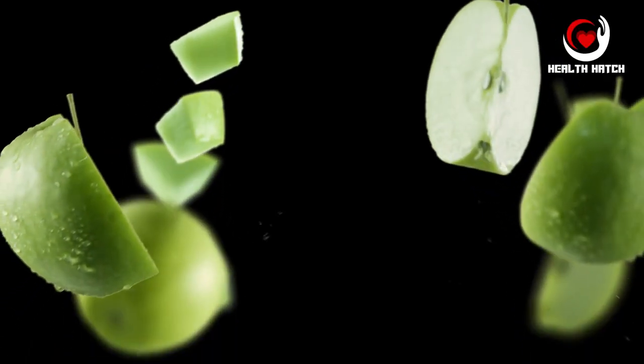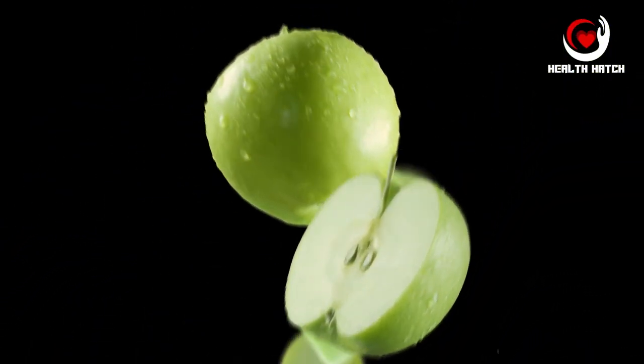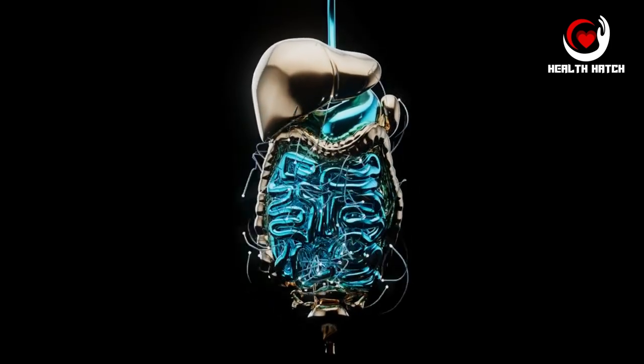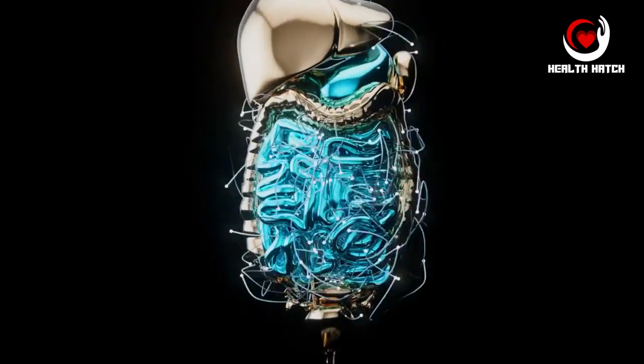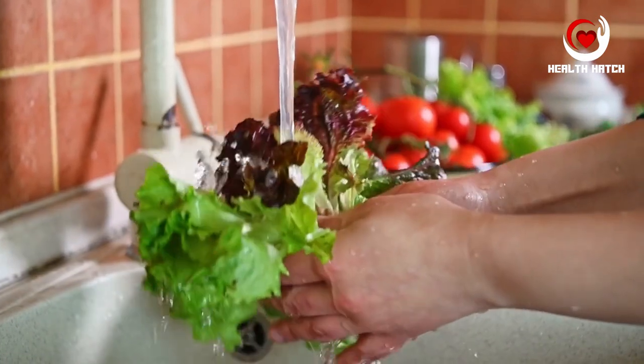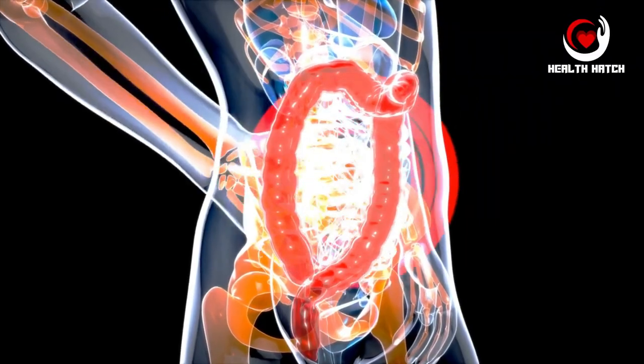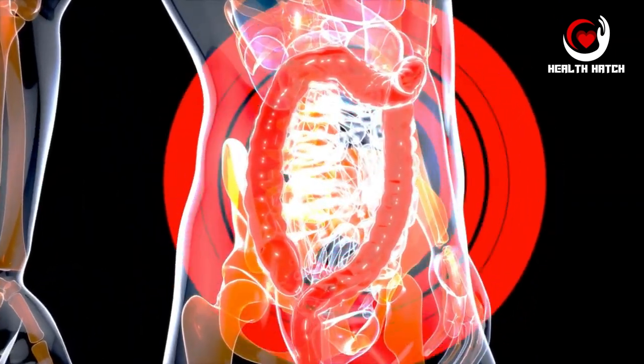Soluble fiber, found in foods like oats and apples, dissolves in water and forms a gel-like substance in your digestive tract. This slows down digestion, promotes a feeling of fullness, and helps with nutrient absorption. On the other hand, insoluble fiber, abundant in foods like whole grains and leafy greens, doesn't dissolve in water but adds bulk to your stool, facilitating regular bowel movements.